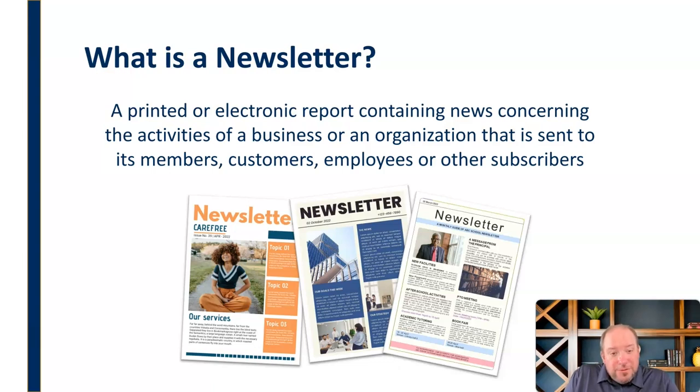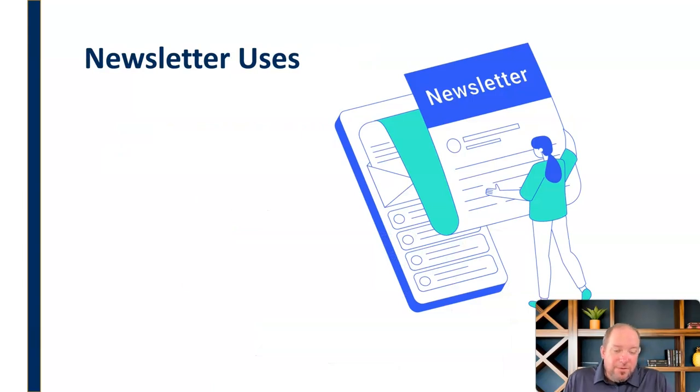Remember, you're just updating people. A newsletter — it's right there in the name — is a letter about news. What's new? It's basically just updating people on what's happening with your organization, what's your cause, and what they need to know. It can be used for different audiences: your customers may receive one kind of newsletter, but you can also use it to keep your employees or team updated on different things. Think about the audience and what's going to be most effective for them.